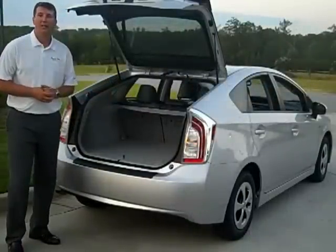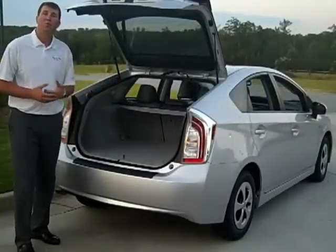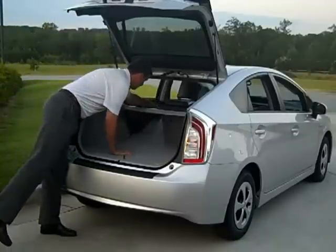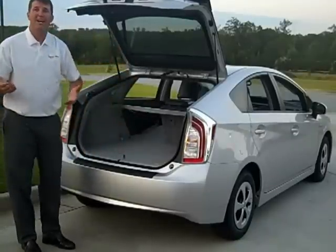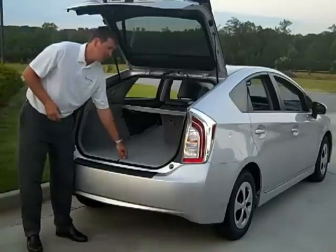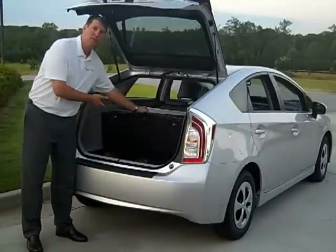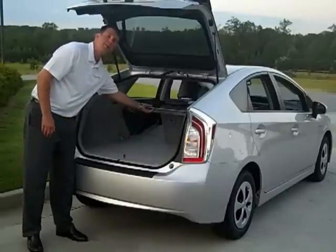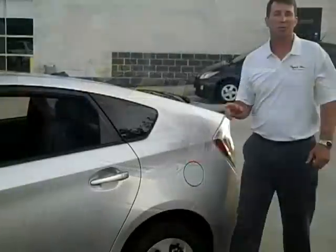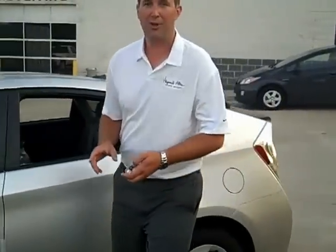There's a good bit of cargo space in the Prius. With the seats up, it gives you 21 cubic feet. With the seats down, it gives you 39 cubic feet, which is more than any other vehicles in this class. It also gives you a little bit of additional storage underneath the floor, as well as a tonneau cover in case you want to hide those Christmas packages.